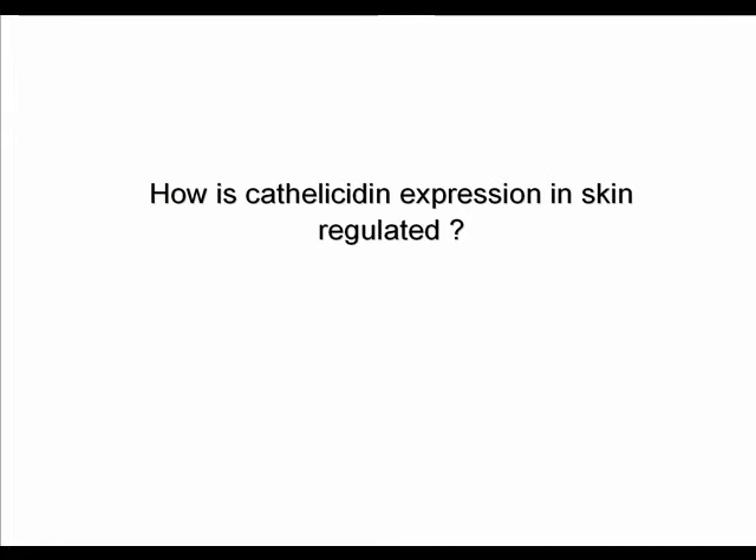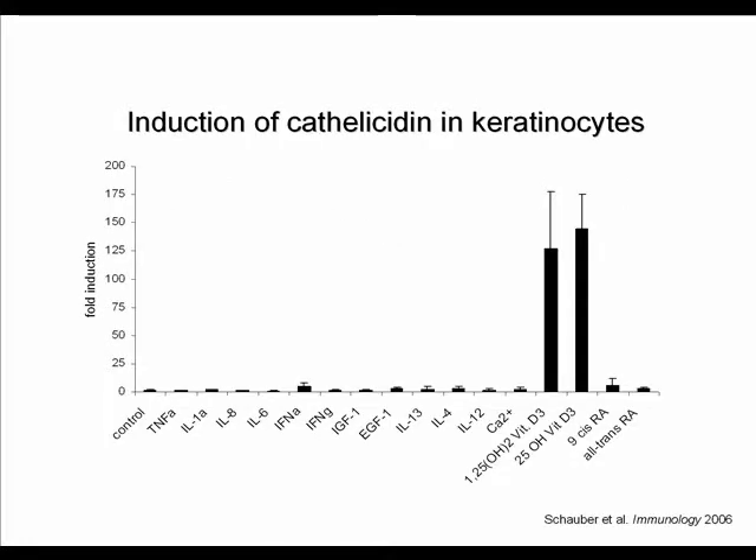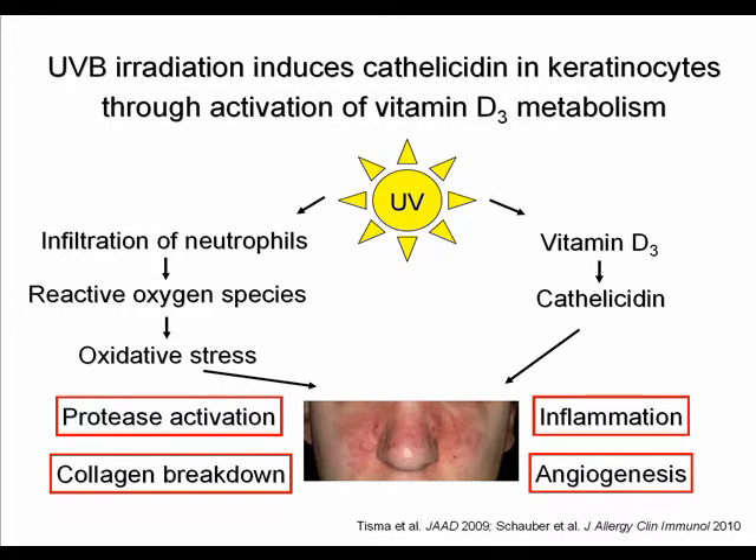The question of how cathelicidin expression in skin is regulated was tested by exposing keratinocytes in vitro to an array of stimulators, finding that only vitamin D was able to induce cathelicidin in human keratinocytes. This gives rise to another hypothesis: UV light, a known rosacea trigger, not only causes infiltration of inflammatory cells such as neutrophils and generates reactive oxygen species and oxidative stress, but also induces vitamin D production, cathelicidin induction, protease activation, collagen breakdown, inflammation, and angiogenesis — all features observed in rosacea.